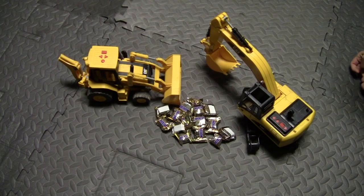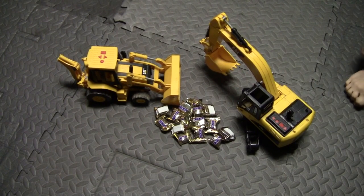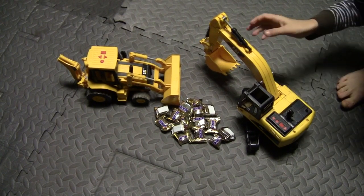Hey guys, welcome back to Garbage Trucks Rule! Look what we got here — we got a bulldozer, an excavator, and what kind of candy is that, Vaughn? That's Snickers, the best candy in the world! That's why I got my faithful helper here, because I think he thinks he's gonna get some Snickers after we're done. Alright, take it away — show us what the bulldozer and the excavator do.